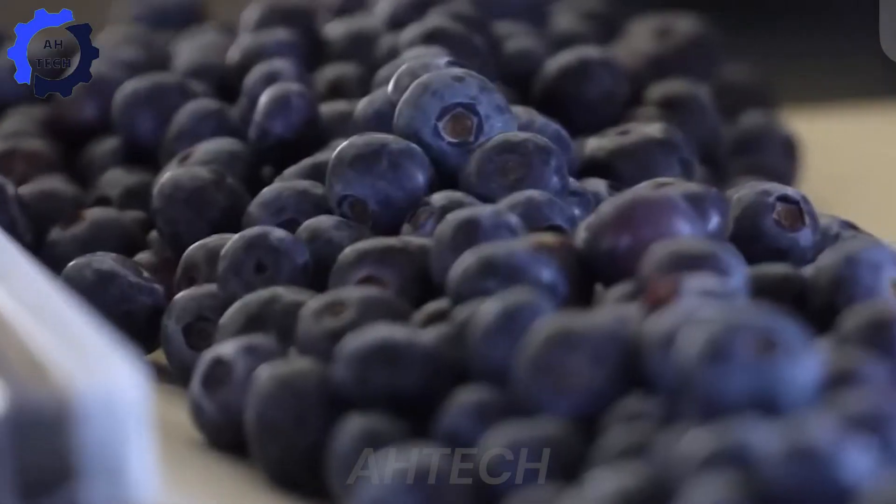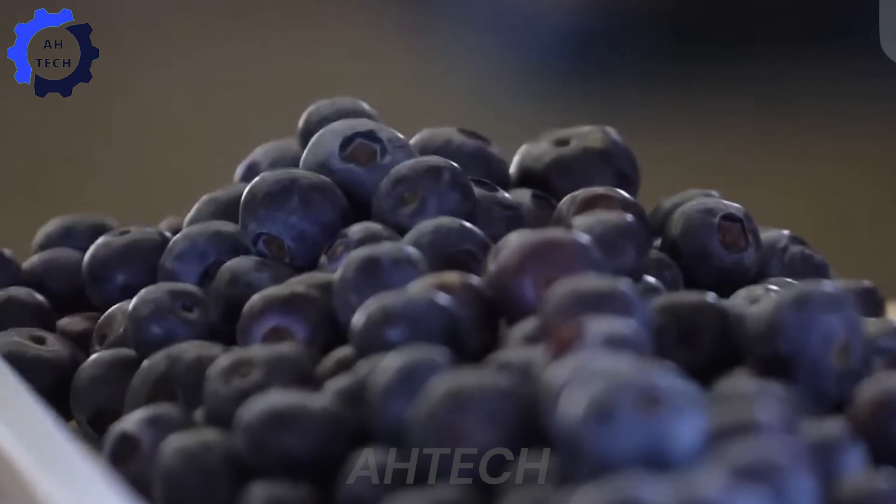As consumers, we often appreciate these delicious berries in our favorite snacks and meals, but have you ever thought about the journey they take to get to your table?